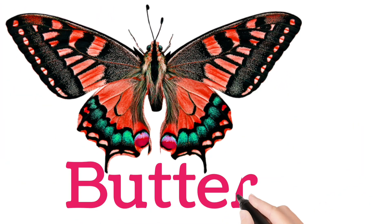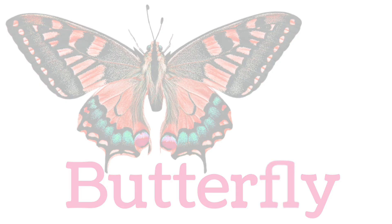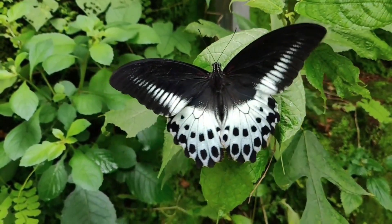Butterfly. A colorful insect with beautiful wings, symbol of beauty.